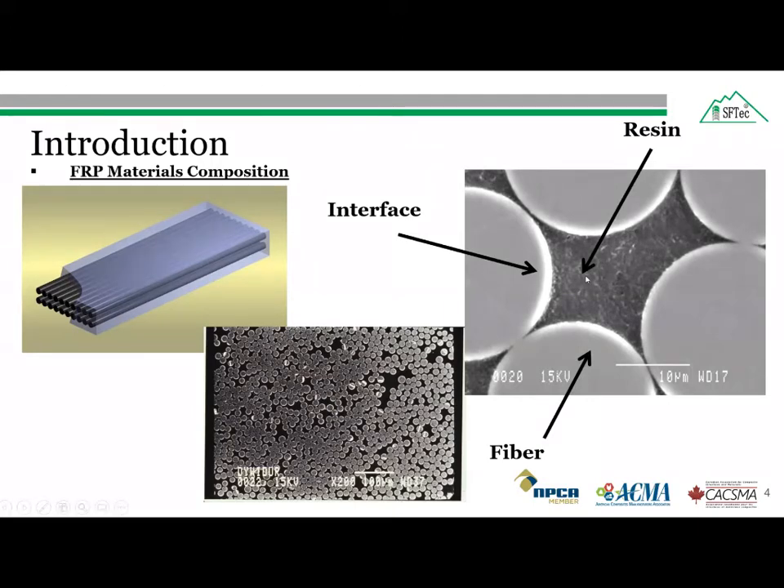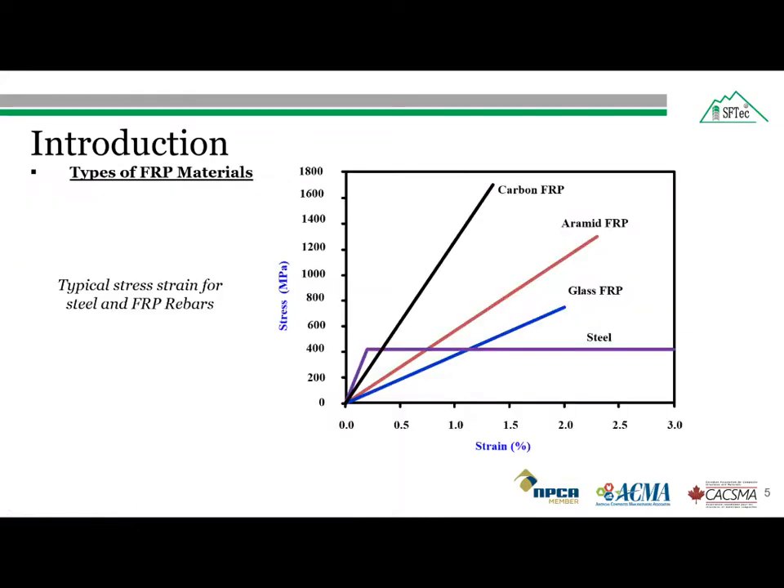These figures show a microscopic view of the FRP bar — these are the fibers and these are the resins. Three different types of FRP bars — carbon, aramid, and glass — are available in the market, and there is another FRP bar also, basalt, which is also available. The stress-strain plot of these bars is shown compared with the steel bar. Two points should be noted: first, the glass fiber reinforced polymer bar has lower strength compared to other FRP bars; and second, the strength of all FRP bars is higher than the steel bar.